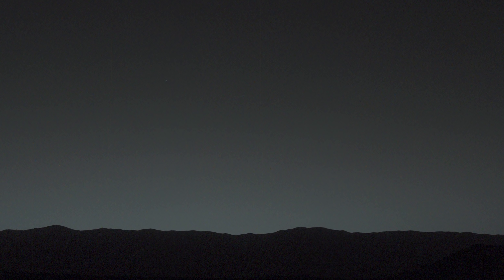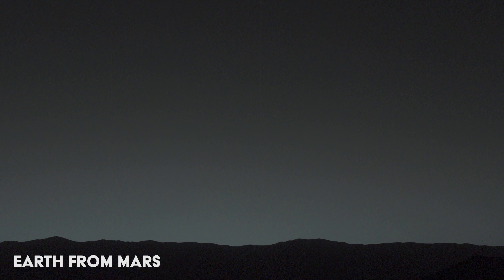The bright evening star in this image is actually the planet Earth. Captured by Curiosity, it is the first time that Earth has been pictured from the surface of another world.